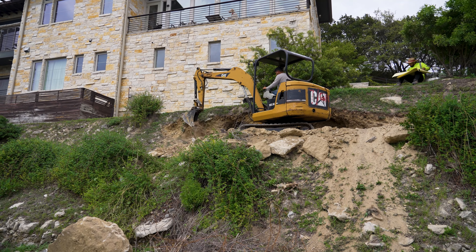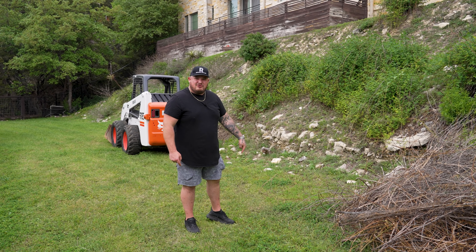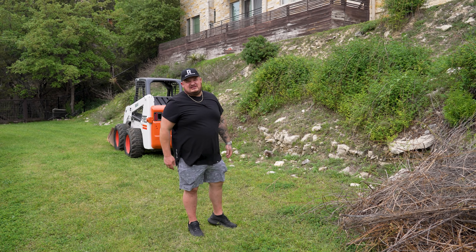And those piers that I was talking about — 30 inches wide — they need to go five feet down into bedrock and all the way up to where the slab will be that our pool will sit on top of.